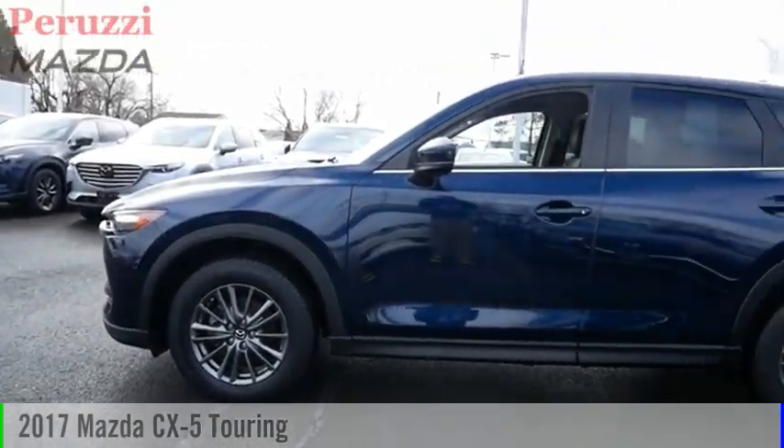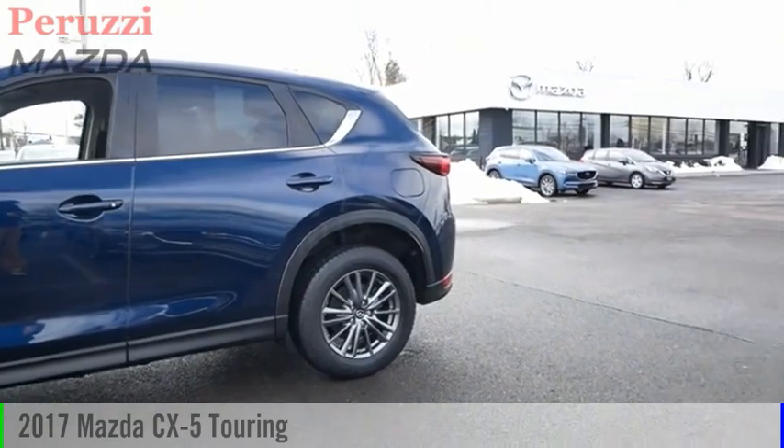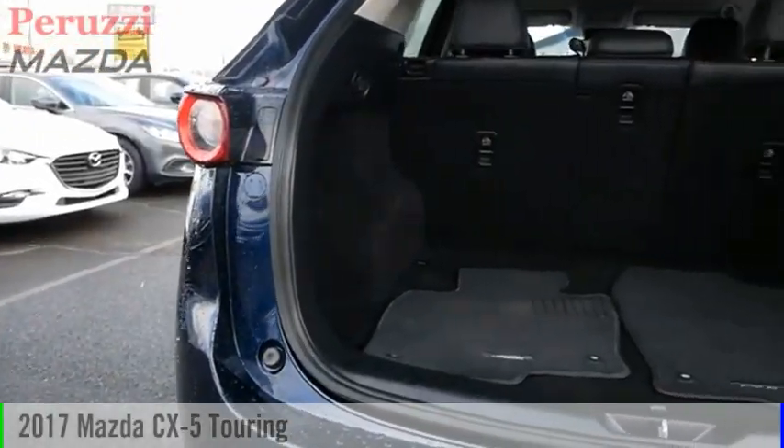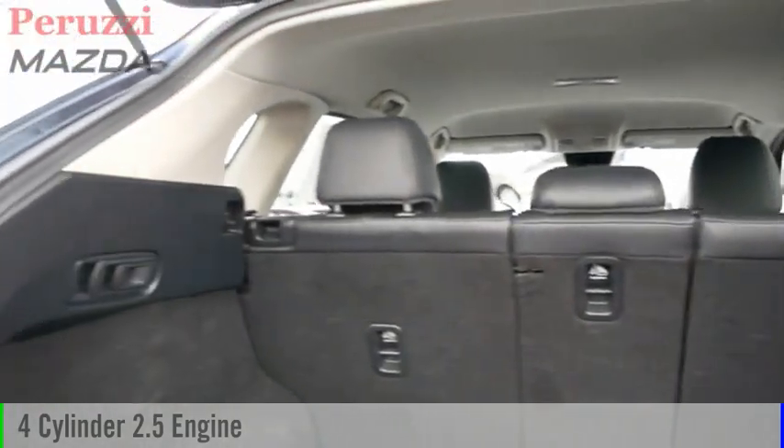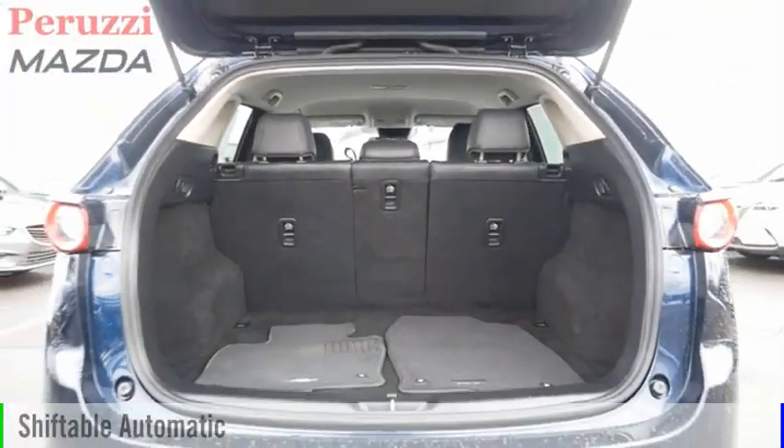Stop by and take a look at the 2017 CX-5. This vehicle is powered by an all-wheel drive, four-cylinder, 2.5-liter engine and comes with an automatic transmission.